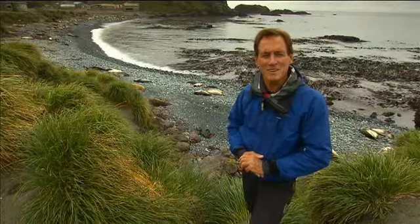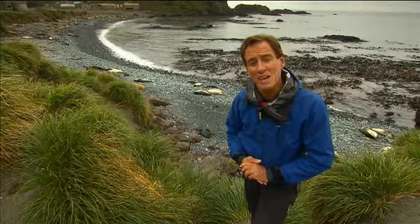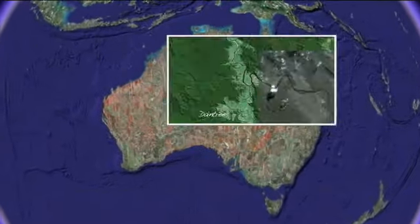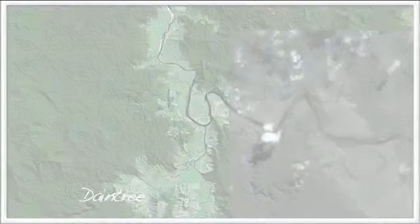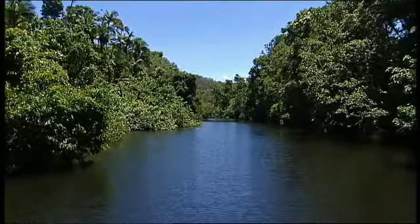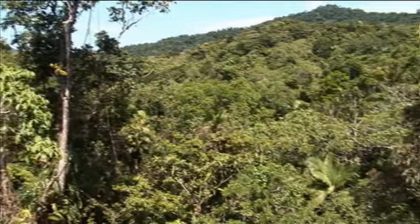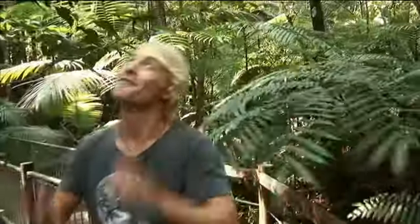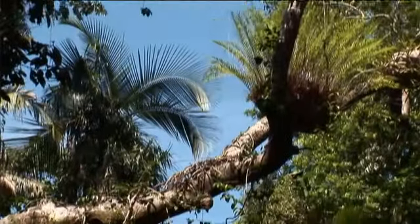Another very special place are the rainforests of the Daintree, from where the Two Timbs report. This right here is the oldest standing rainforest on Earth, dating back 135 million years to a time before Australia even broke away from Gondwana. While much of the Australian landmass was once covered in environments like this, the Daintree Rainforest is one of the last remnants of a time gone by and a pretty magical place.